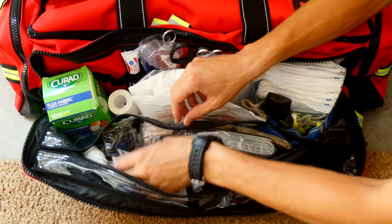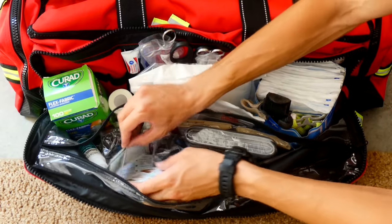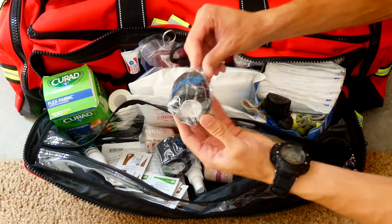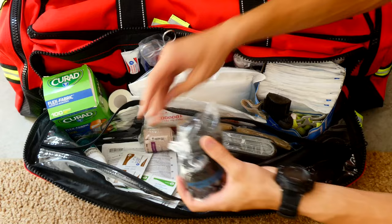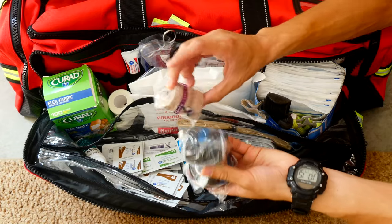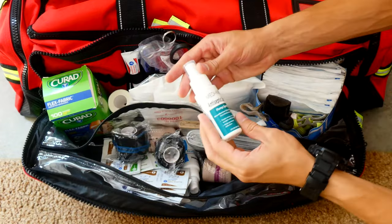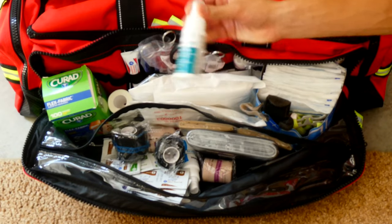I have iodine pads and alcohol prep pads, both good for disinfecting. I have some roller bandages to help keep gauze on the body, and some antiseptic spray to keep everything clean.